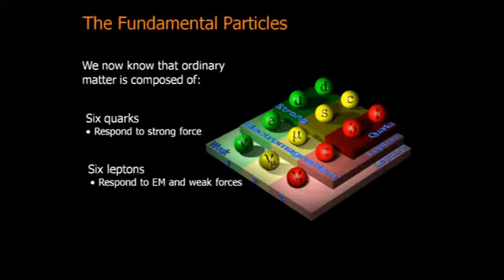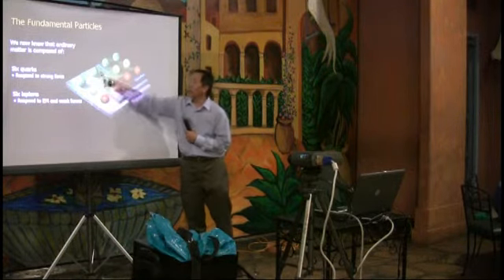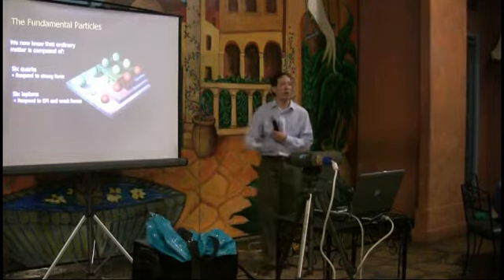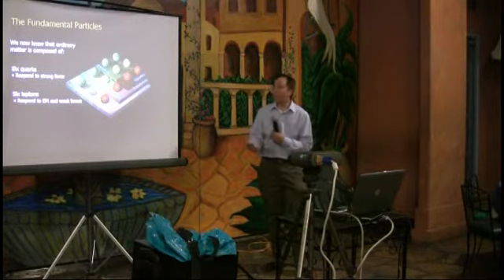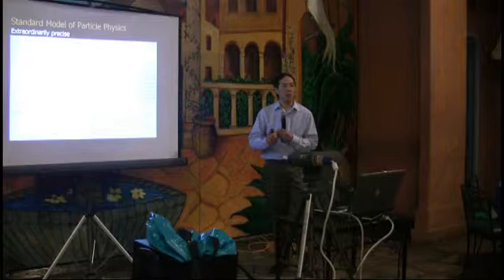Ordinary matter is made up of six quarks with very strange names, and six leptons. Leptons include things like the electron — there are actually six of them, some called neutrinos and some called electrons and muons. That's what we believe makes up all of ordinary matter. All these pieces are part of what we call the Standard Model of particles.